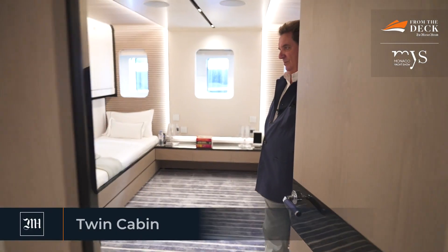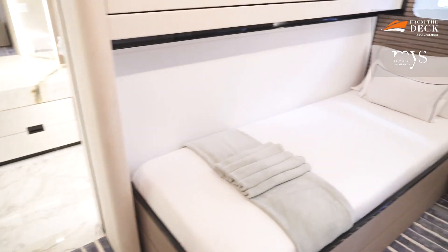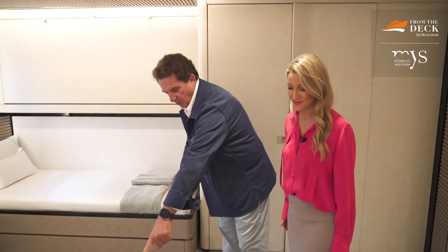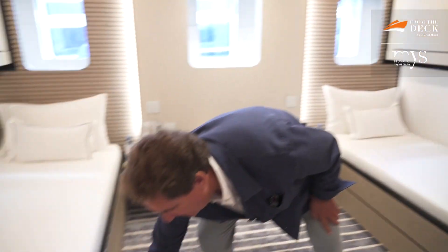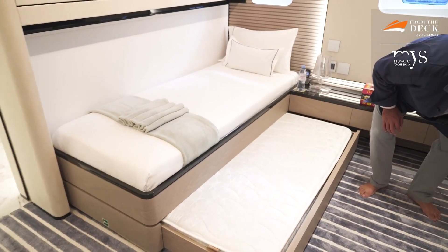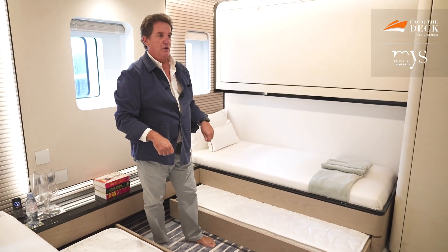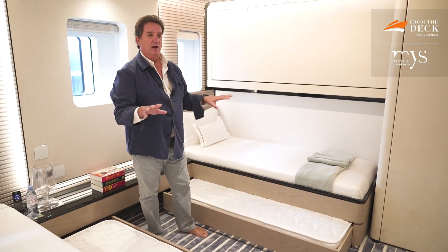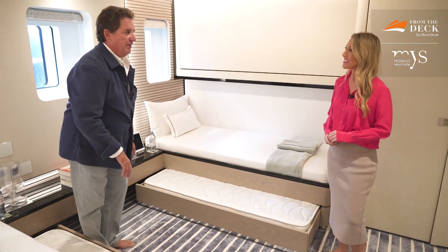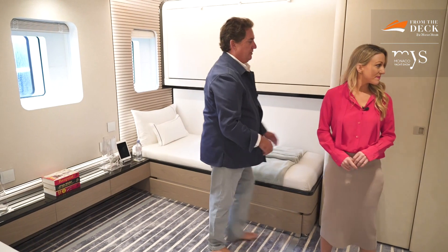This is a six-person cabin. You have a twin bed, a bed below, and another bed that pops out for the kids. There are also two Pullman berths, so grandchildren aged four to six years old - cousins or siblings - all live here together. There is a large amount of storage space throughout, with more storage here as well.